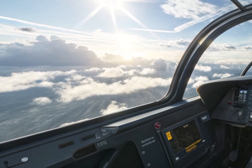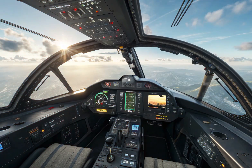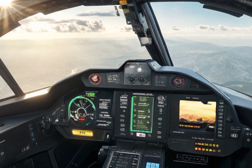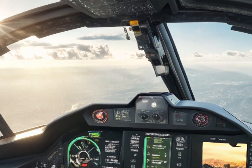What sets the TAI TF Kaan apart from other similar projects is that it is entirely indigenous. Turkey aims to develop every major component within the country, including the radar, engine, avionics, and flight control systems.